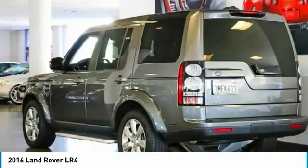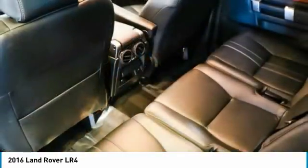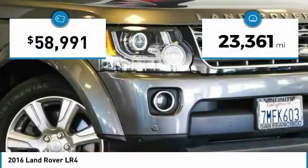The LR4 has air suspension three levels, stadium seven seating, quickness for size of vehicle, and a solid build. This vehicle has less than 25,000 miles.